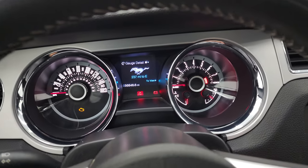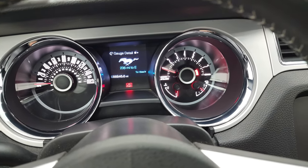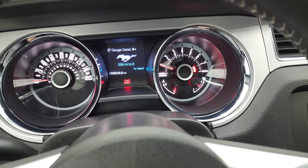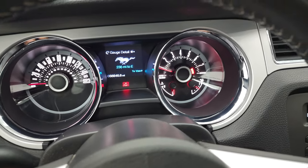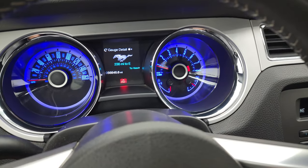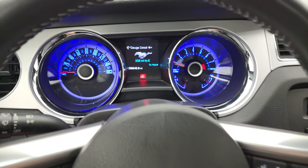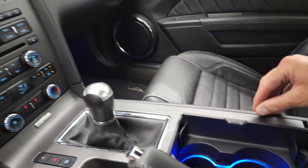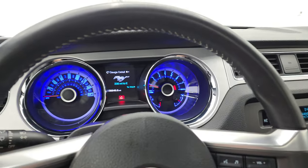Starting it up — starts right up, no check engine lights or anything like that. This one does have ambient lighting; you can change all the colors. Right now it's set on blue, and it's blue in the cup holders as well — a really neat system.